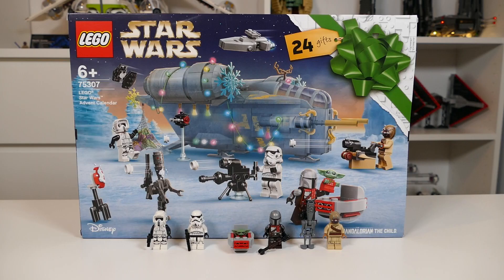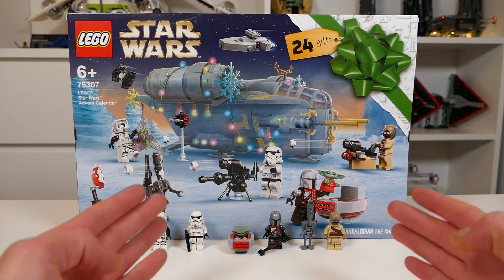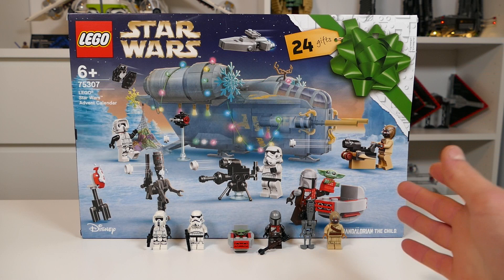Coming up next is the LEGO Star Wars 2021 advent calendar, and this was the first ever LEGO Star Wars calendar based off a certain theme — the Mandalorian — so technically this is a Mandalorian set. Despite the figure selection not being too bad — we've got the new Scout Trooper mold, a Stormtrooper, Baby Yoda, the Mandalorian in his Beskar armor with a cool little scarf, IG-11, and a Tusken Raider — this is an advent calendar, not a proper LEGO set, and therefore it is in second to last place for me.